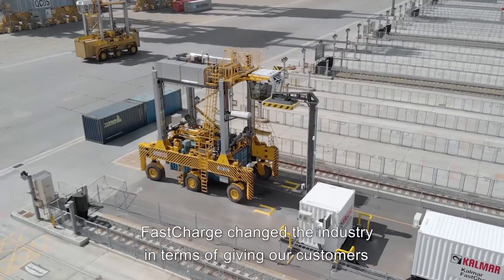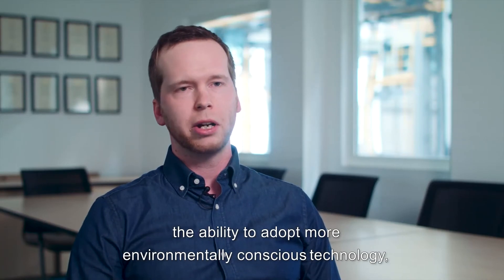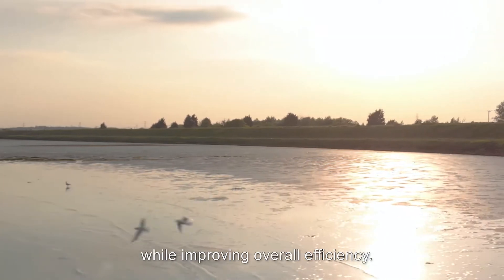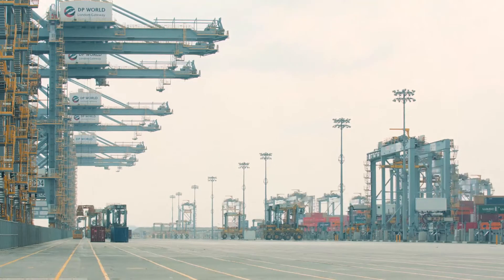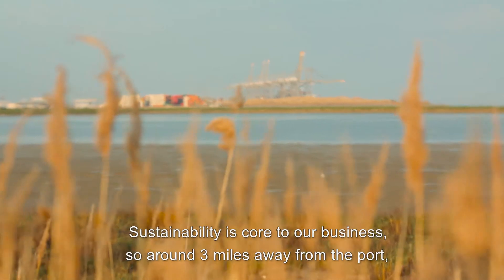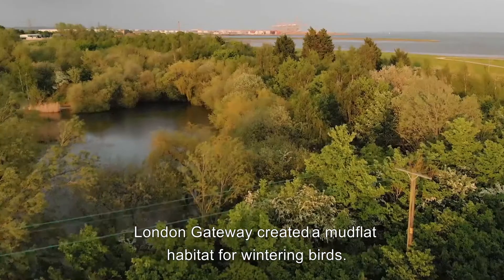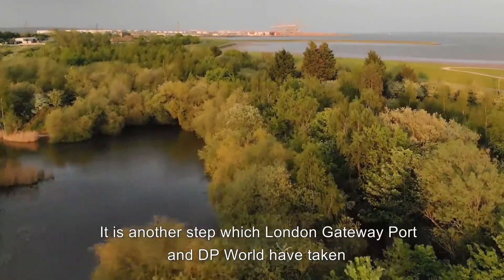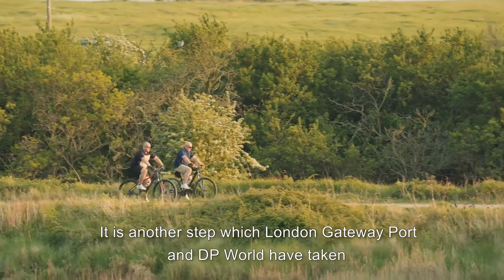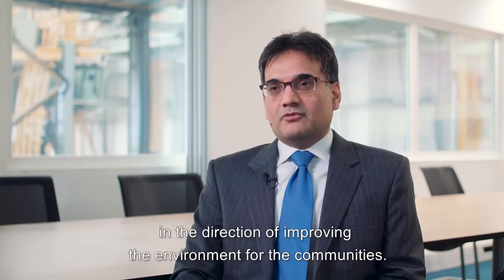Fast charge has changed the industry by giving our customers the ability to adopt more environmentally conscious technology while improving overall efficiency. Sustainability is core to our business. Around three miles away from the port, London Gateway created a mud flat habitat for wintering birds — another step which London Gateway Port and DP World has taken in the direction of improving the environment for communities.